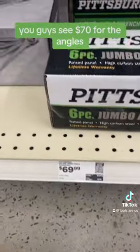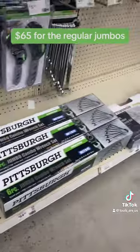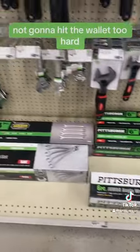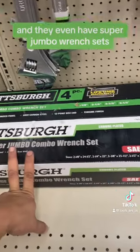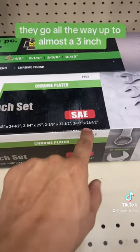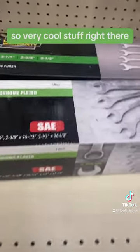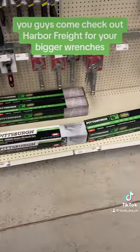And they're not very pricey. You guys see $70 for the angled, $65 for the regular jumbos. It's not a bad price, not going to hit the wallet too hard. And they even have super jumbo wrench sets that go all the way up to almost a 3 inch. So, very cool stuff right there you guys. Come check out Harbor Freight for your big wrenches.